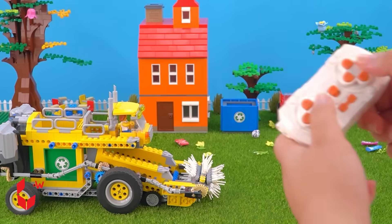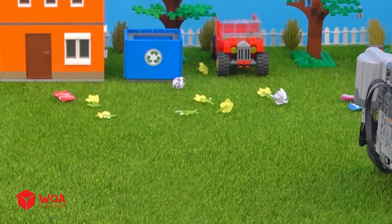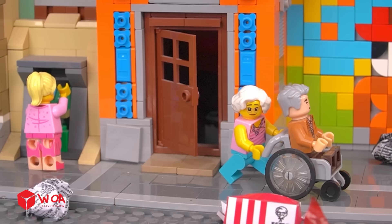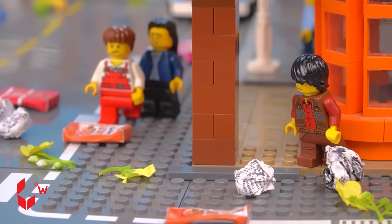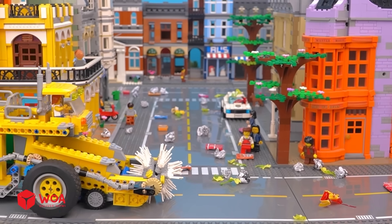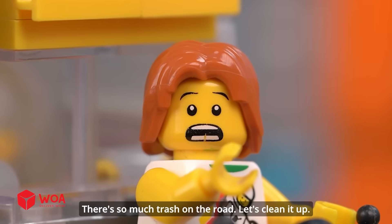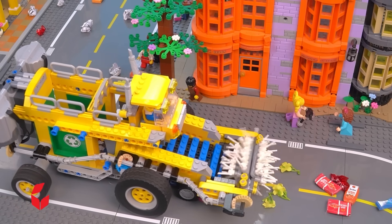Let's go clean up the trash. There's so much trash on the road — let's clean it up.